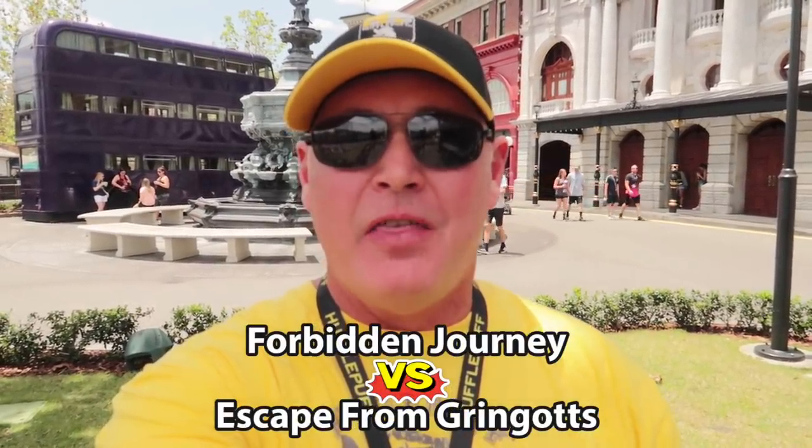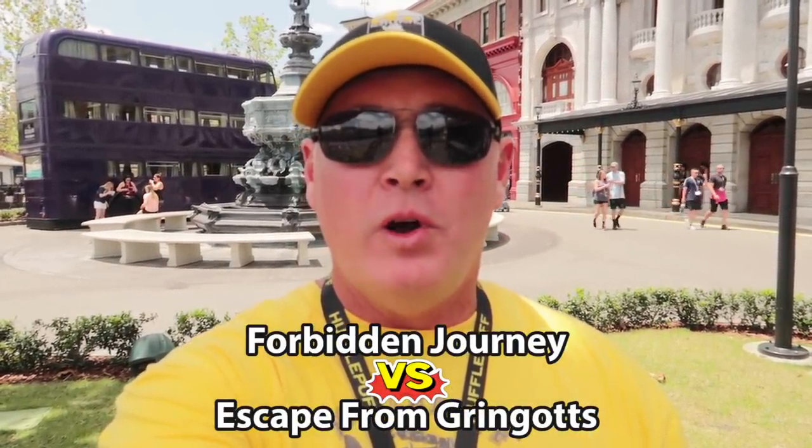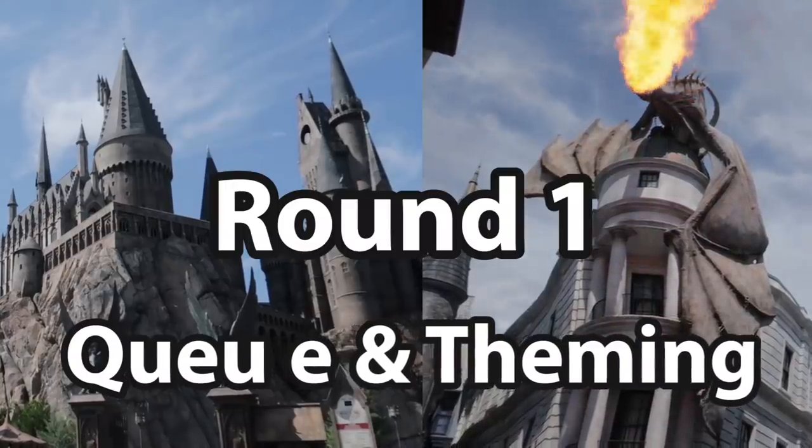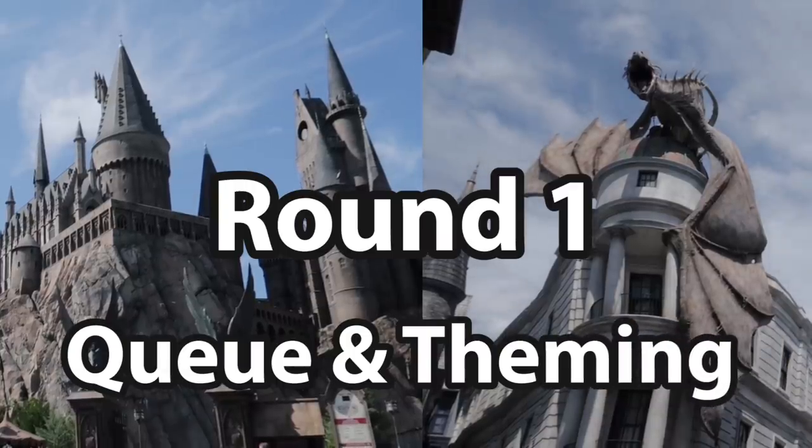One attraction is in Hogsmeade, the other in Diagon Alley. Which one will cast a spell over you? Round one: queue and theming.